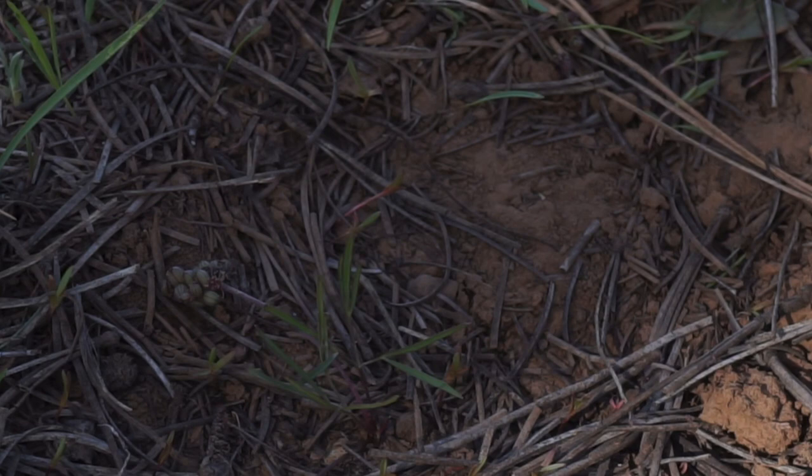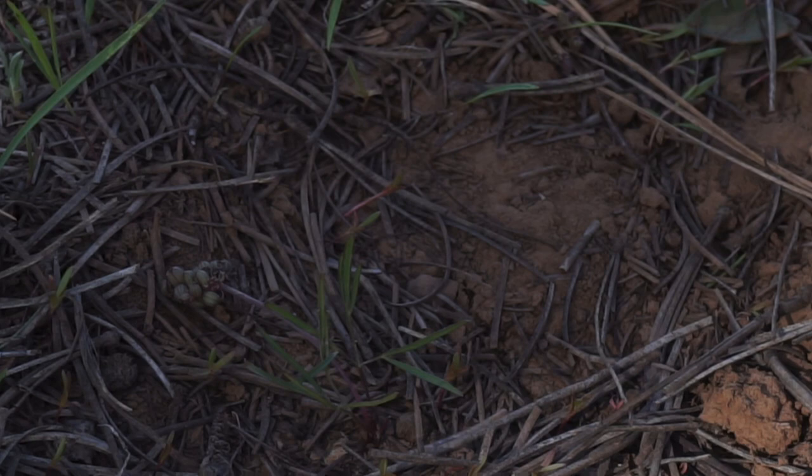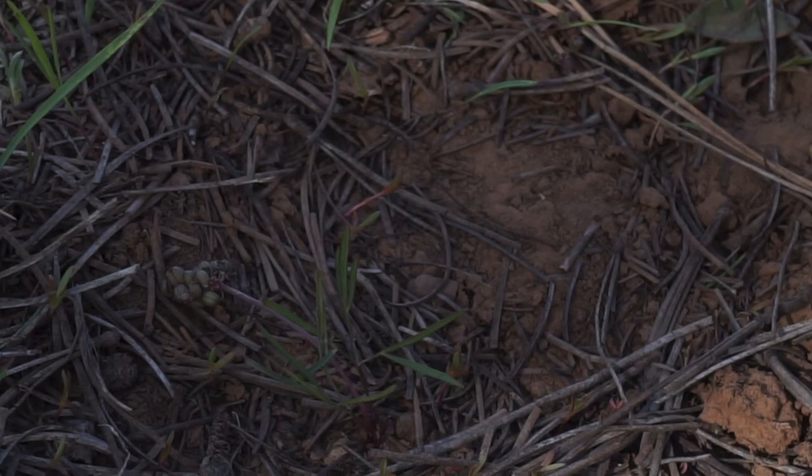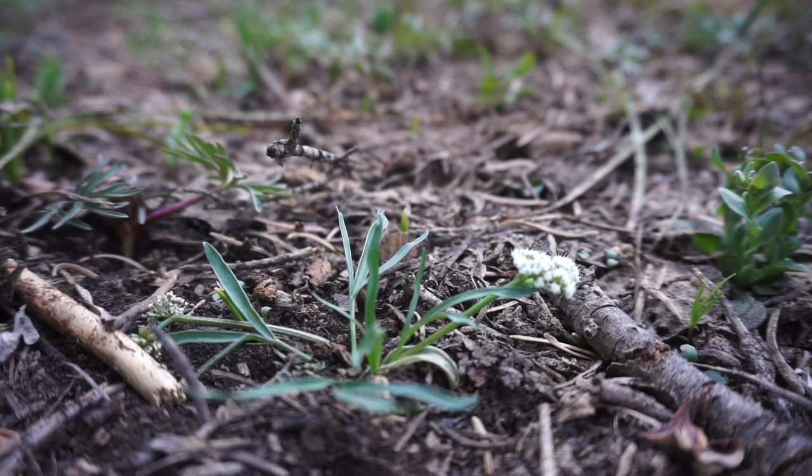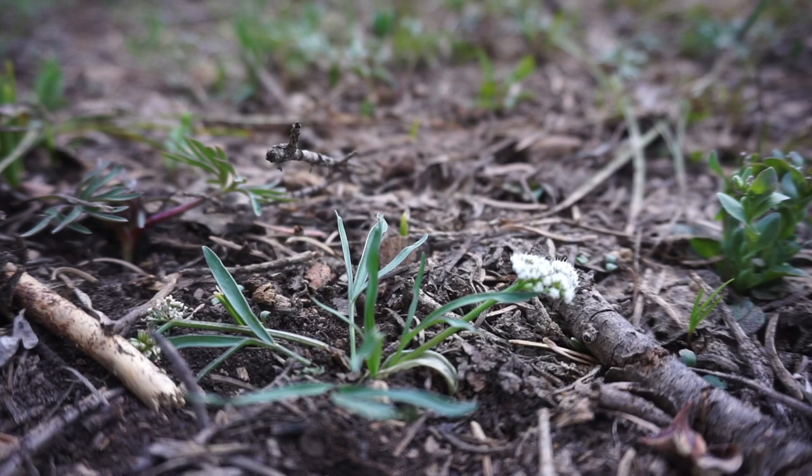Due to the very small nature of the leaf structure, peduncle, and umbel, both in the flowering stage and in the fruit stage, this is a very difficult plant to spot. This plant grows from about 7,500 feet to 9,500 feet, and depending on the elevation and its exposure, it might be blooming any time from March through June.